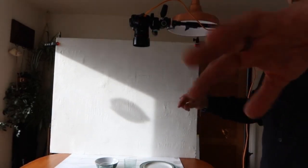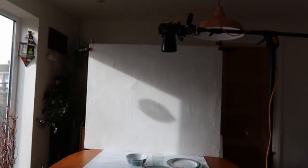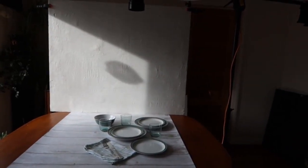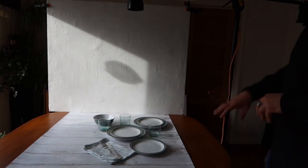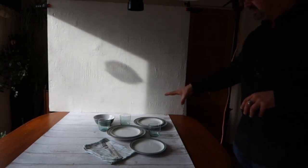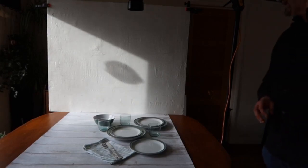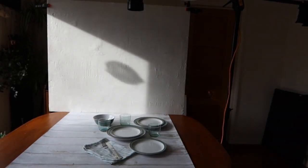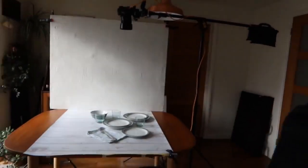You'll be able to see what I'm physically doing here, but you'll also be able to see what's going on through the camera — I'll flick between the live camera and the EOS utility. In front of us I have some plates, some glasses, some fabric and some cutlery, because this is the sort of thing you'd see if you were looking at a set of cutlery or kitchenware on a website — still life product shots like this.